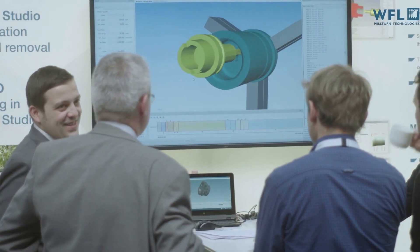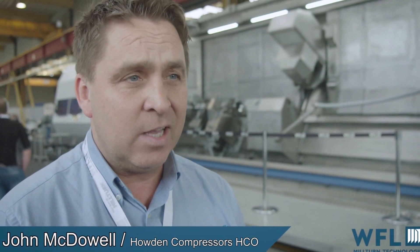We have two M120s in Glasgow, which we are very, very pleased with. And we are really here today to catch up on the innovative technology that's on show today.